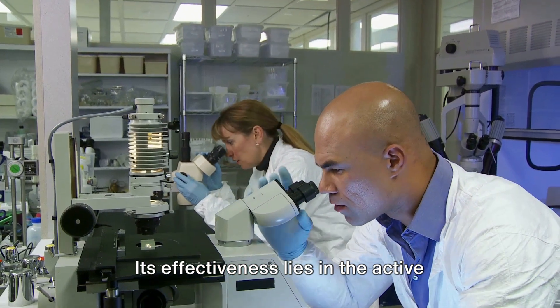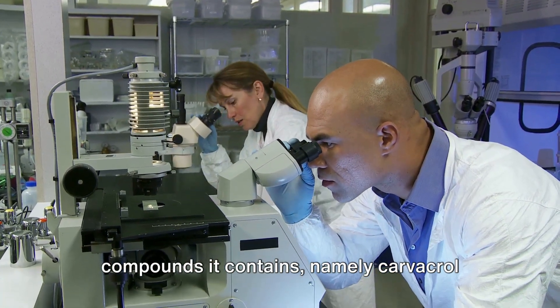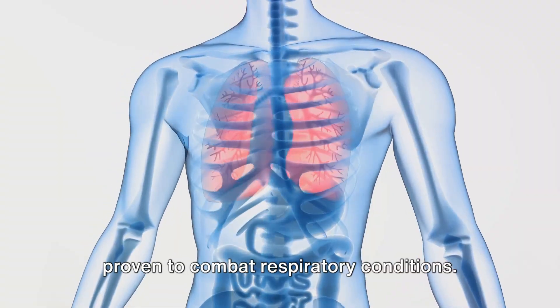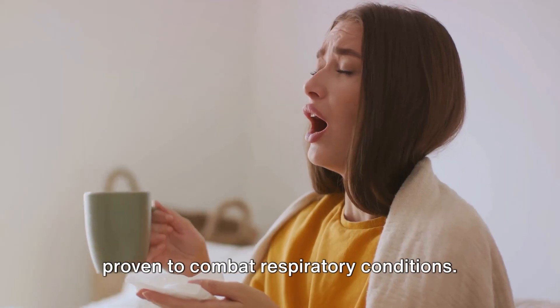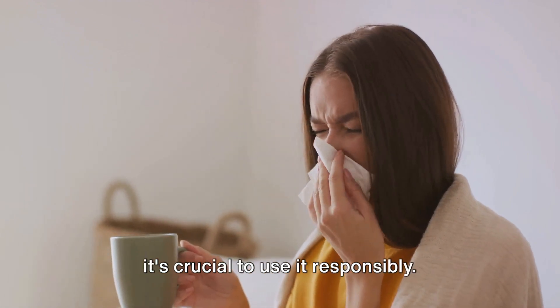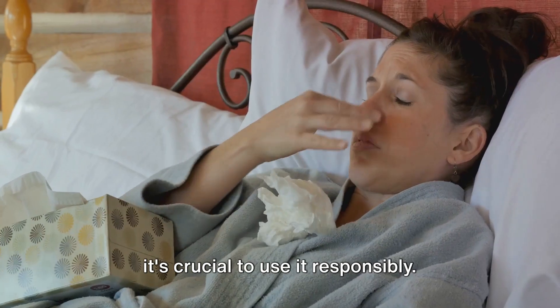Its effectiveness lies in the active compounds it contains, namely carvacrol and thymol, which have been scientifically proven to combat respiratory conditions. Remember, while this natural remedy can be a powerful tool in your health arsenal, it's crucial to use it responsibly.